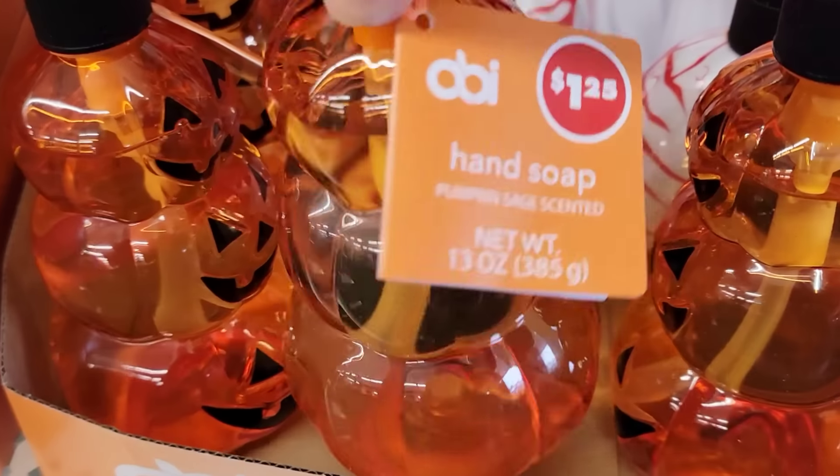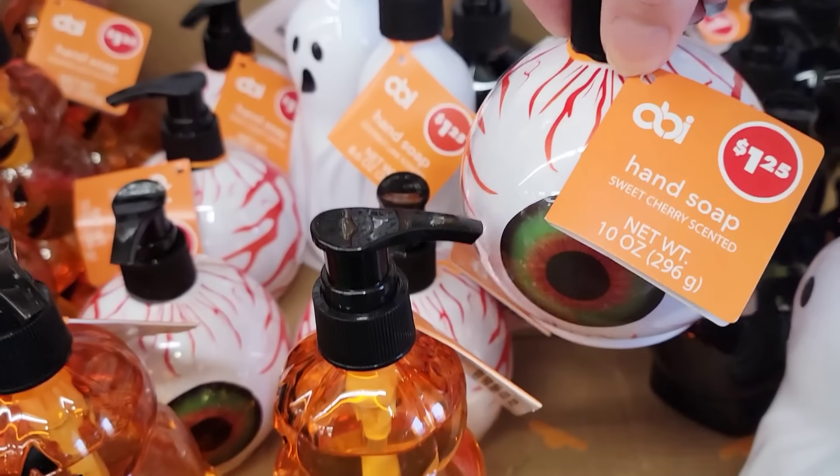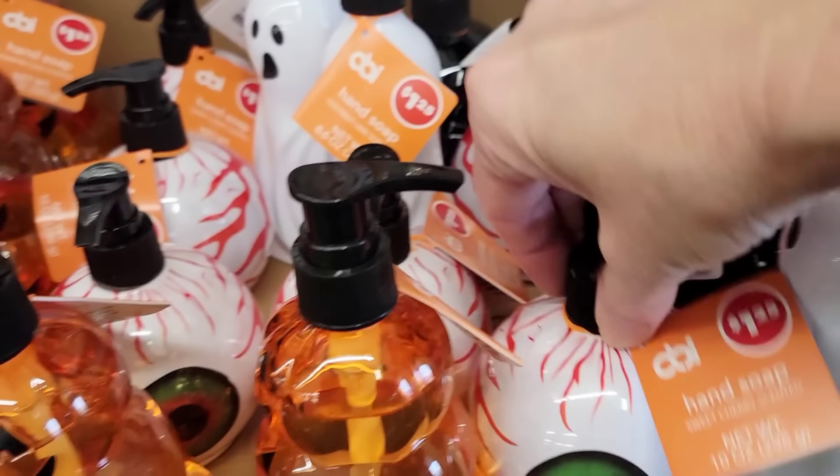Here we have a 13 oz bottle of hand soap. They have the Pumpkin with the Pumpkin Sage scent, the Eyeball which is Sweet Cherry scent, and the Ghost which is Coconut Lime.